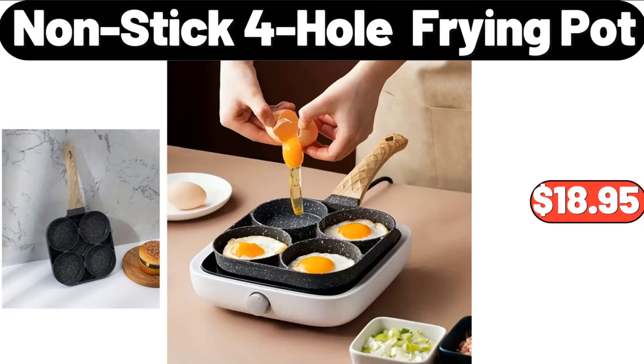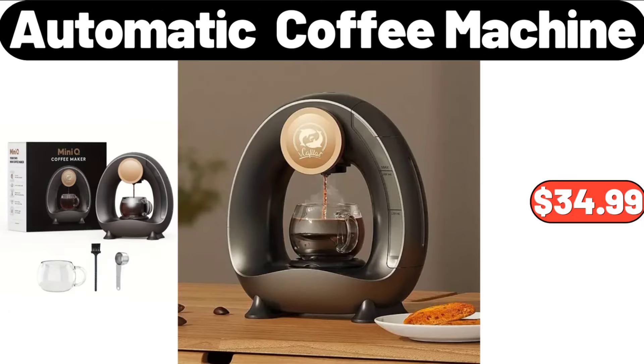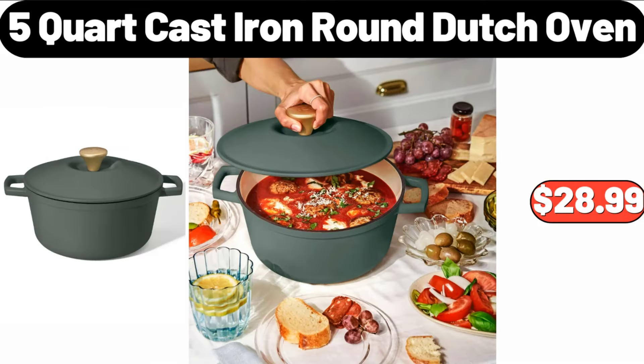Nonstick Frying Pot, $18.95. Oval Vintage Area Rug, $29.99. Automatic Coffee Machine, $34.99. Nonstick Aluminized Steel Pizza Pan, $7.99. 5 Quart Cast Iron Round Dutch Oven, $28.99.